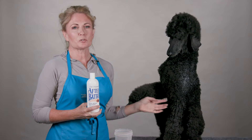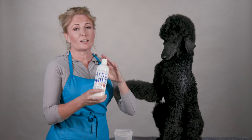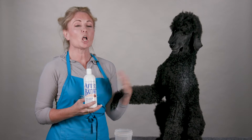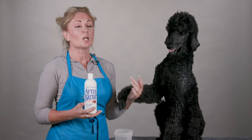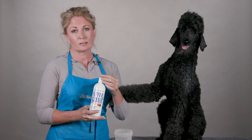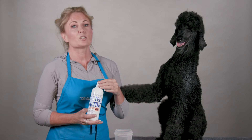Hi, I'm Allison for Chris Christensen Systems and I'm here to talk to you about one of my favorite products: After You Bathe. After You Bathe is a great product — like all of our conditioners it seals the cuticle, but it also cuts down drying time by up to 30%. After You Bathe is a heavily concentrated product.